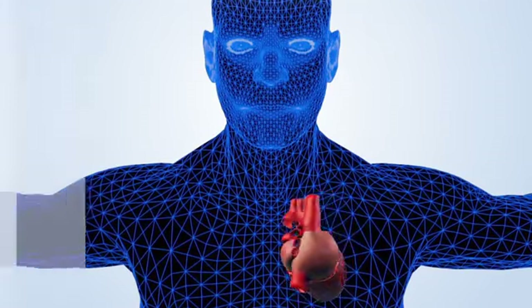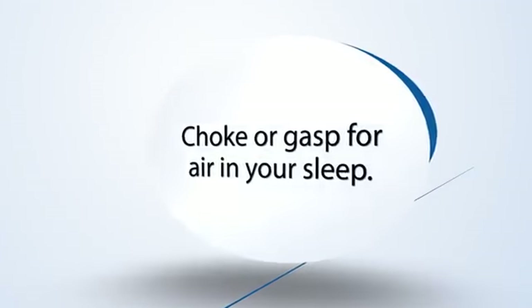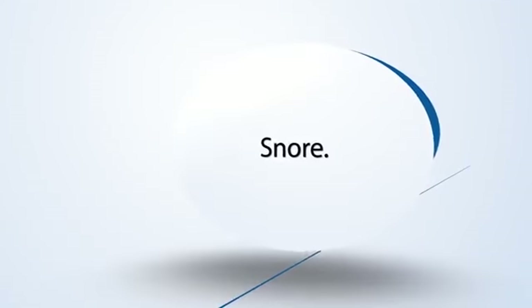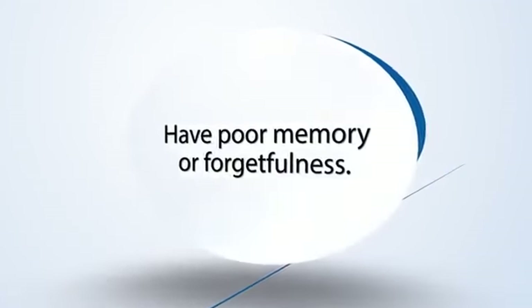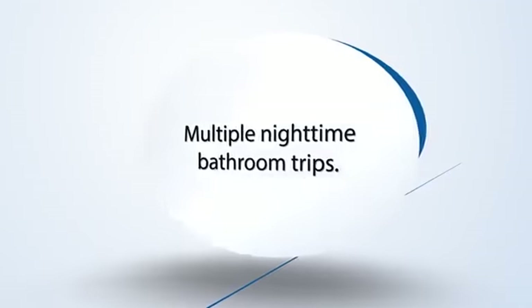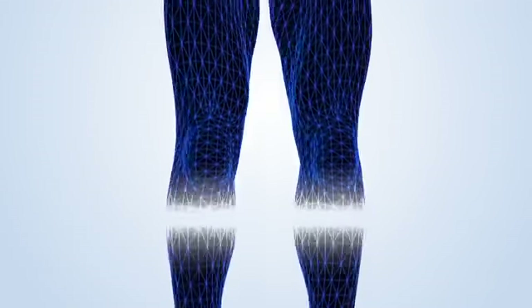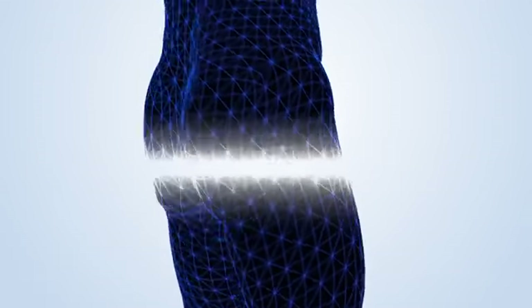You may have sleep apnea if you choke or gasp for air in your sleep, are tired during the day, snore, have poor memory or forgetfulness, make multiple nighttime bathroom trips, or have headaches in the morning. Most of the time, the person sleeping is not aware of the breathing stoppages, but their body is affected.